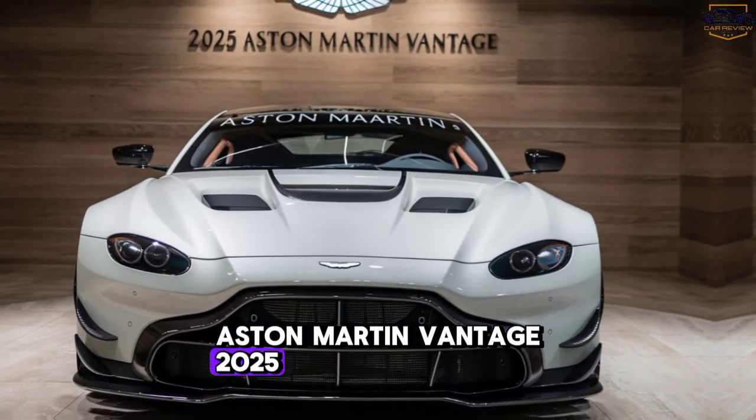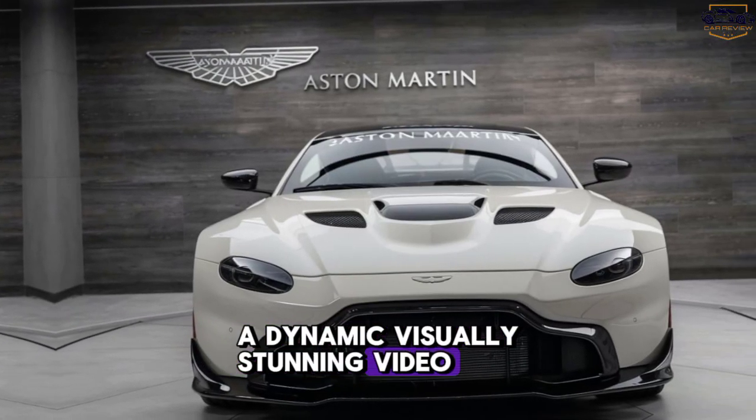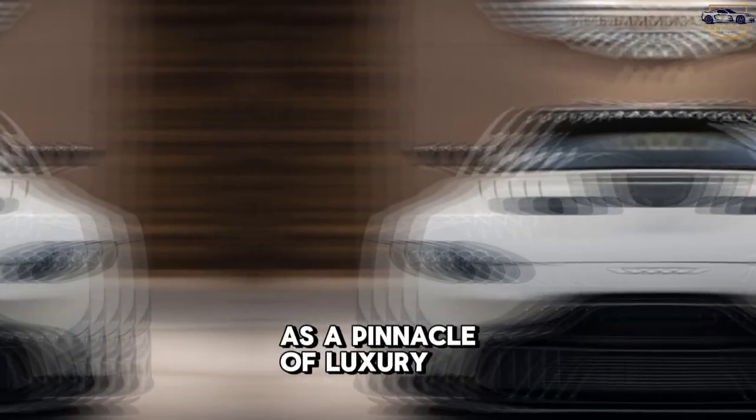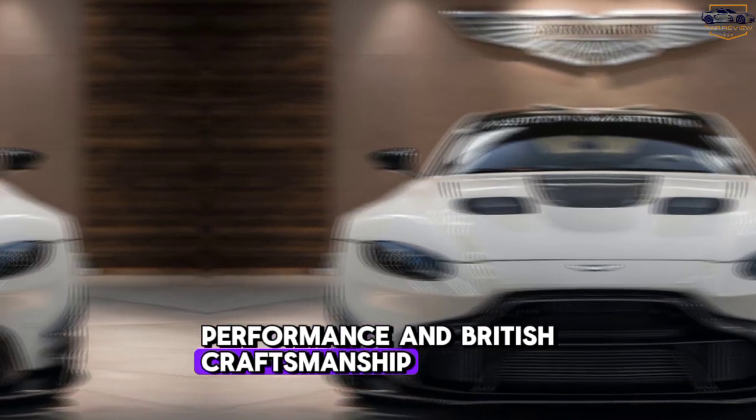Aston Martin Vantage 2025. A dynamic, visually stunning video showcasing the 2025 Aston Martin Vantage as a pinnacle of luxury, performance, and British craftsmanship.